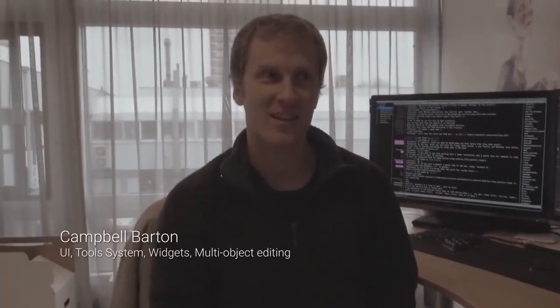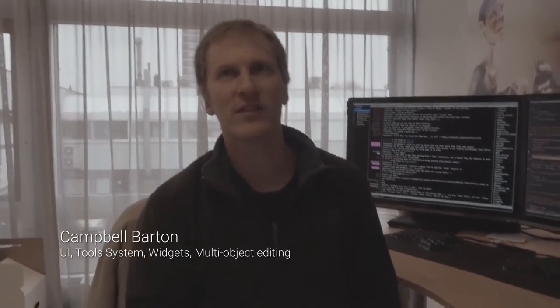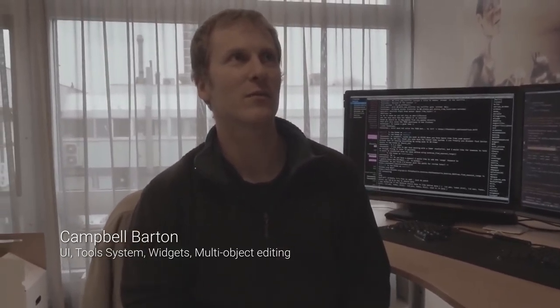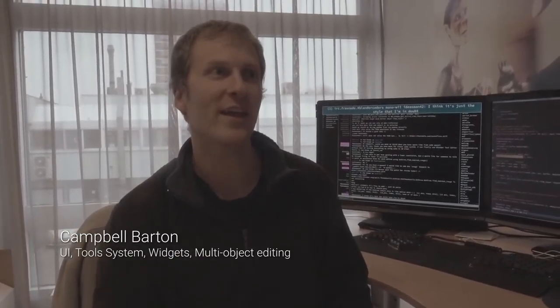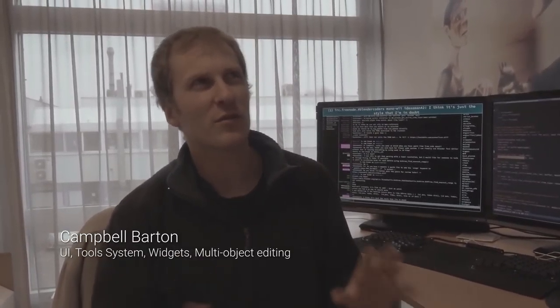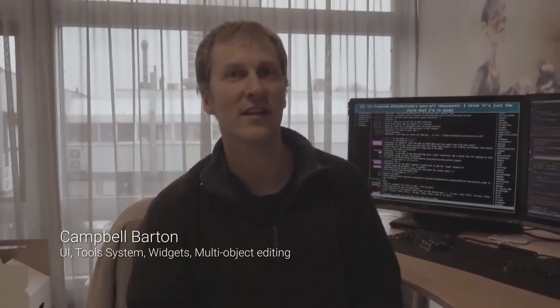Speaking of touching every area in Blender, there is Campbell. Campbell: I'm working on the user interface, the tool system, widgets, the top bar and how that all fits together. I'm working with William on that, and also doing some stuff with multi-objects in edit mode and pose mode as well. He's been involved in open movie projects since Big Buck Bunny.